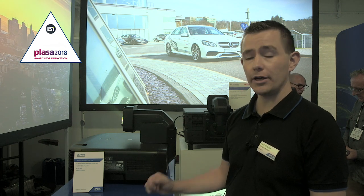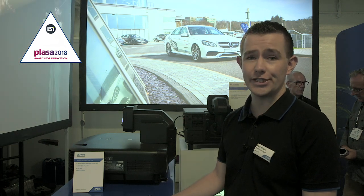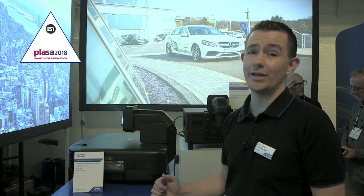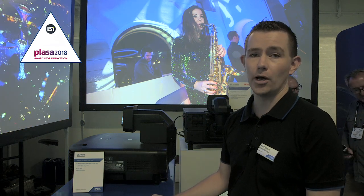Starting with the projector, this is our 15,000 lumens 3 LCD laser phosphor product. It's a relatively compact chassis for the performance of the product. It's been on the market for just under a year now and has been a very successful product for us. With that laser light source, you've got a five year or 20,000 hour warranty, so reliability and performance of that product over time is superb.